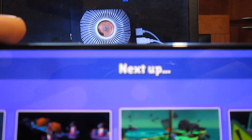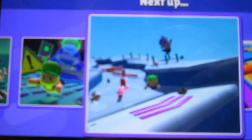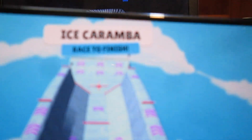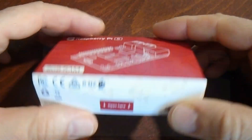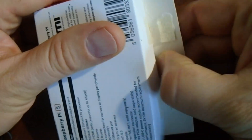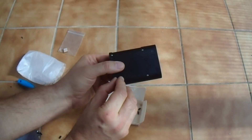Smartphones are the next evolutionary step. They are even smaller, but they do not offer any kind of upgradability except for a micro SD card socket that adds an option of much larger data storage. Raspberry Pi was the first single board computer that really gained popularity amongst home users. Compared to the newest smartphone with large displays, it occupies even less space on your desk.